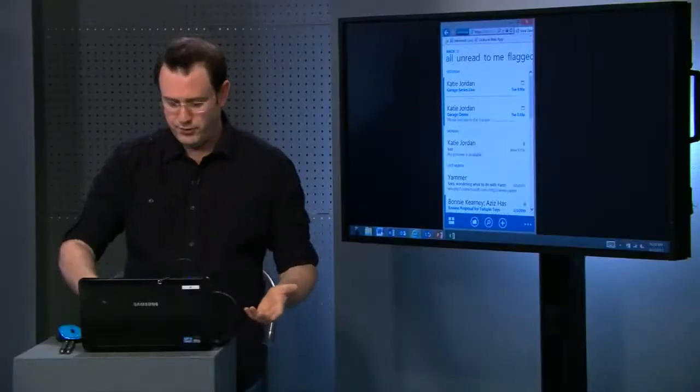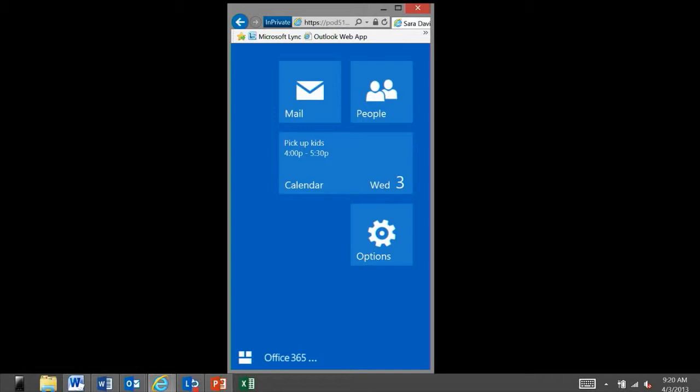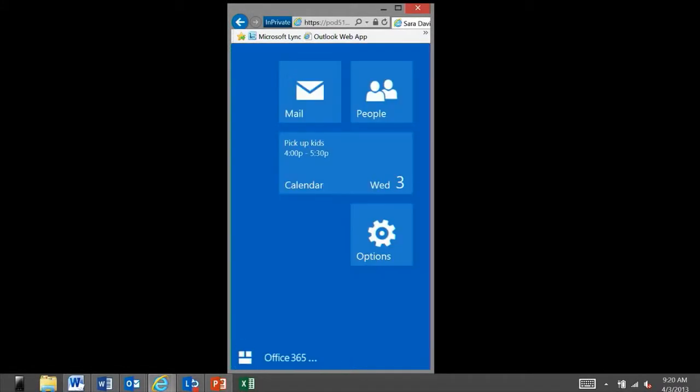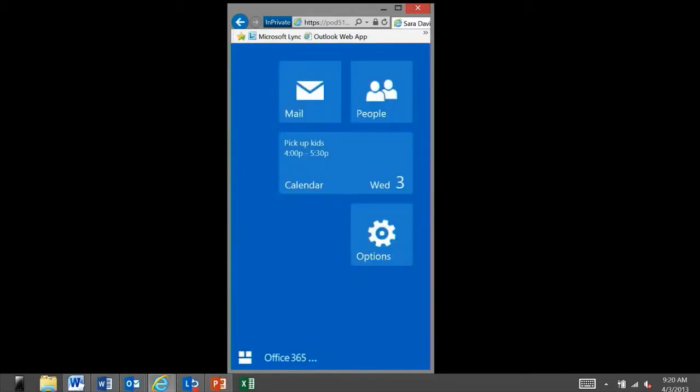What I have here would be the equivalent of a phone device. This works on the Windows platform and also works on iOS. So if you wanted to get at your Outlook mail account from the web app, you can see that we've got a nice touch-enabled application. It has the same look and feel as the other ones. We can go through our contact list, calendar, and mail as well.